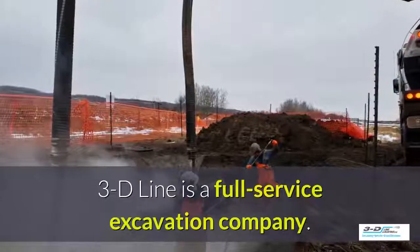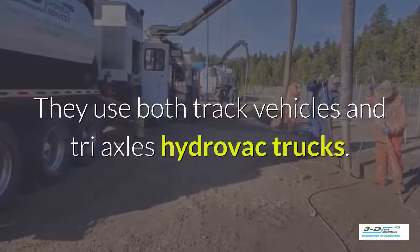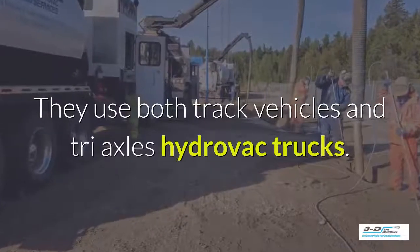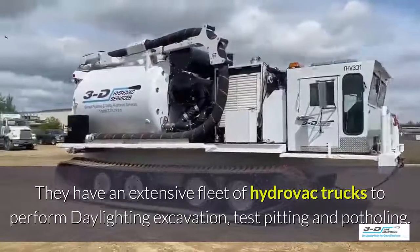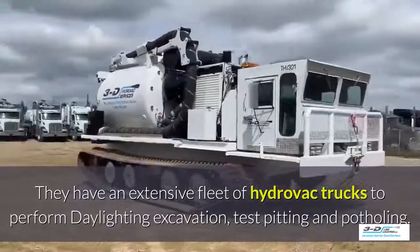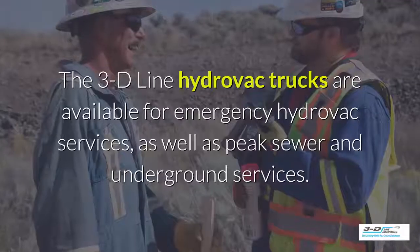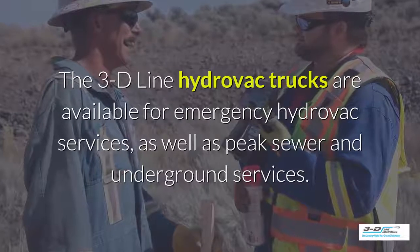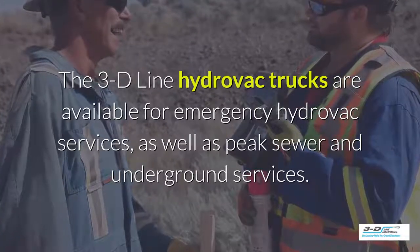3D Line is a full-service excavation company. They use both tracked vehicles and tri-axle Hydrovac trucks to perform daylighting, excavation, test pitting, and potholing. The 3D Line Hydrovac trucks are available for emergency Hydrovac services as well as peak sewer and underground services.